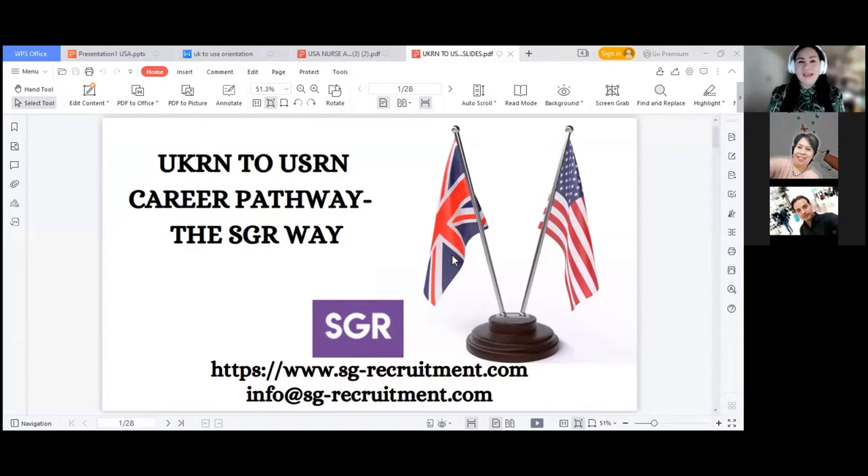Don't be confused because sometimes if I gather you again, there would be a next time they may refer to me as Yen. It's just the same person. Even if I do some posting on Facebook, sometimes you may see my name written as Yen or I'm being addressed as Yen. So it's the same person.